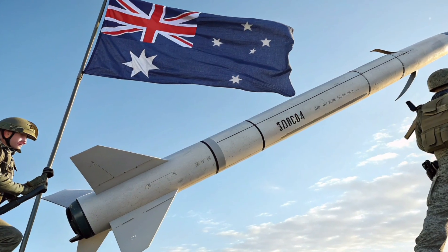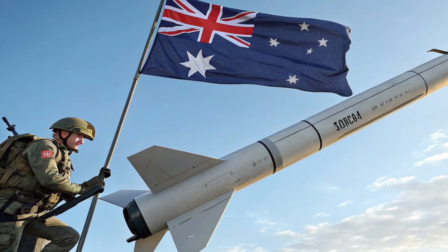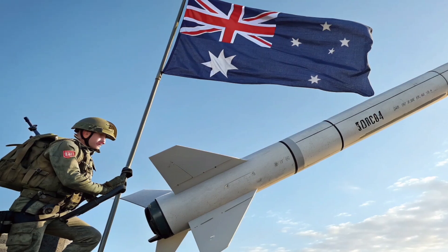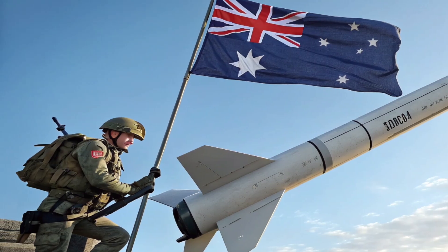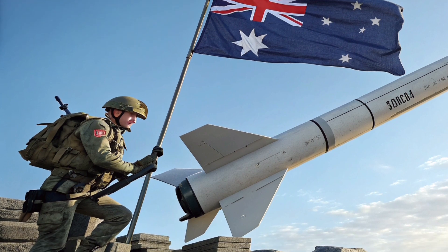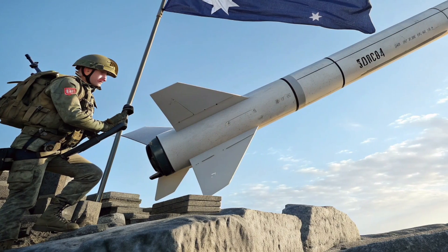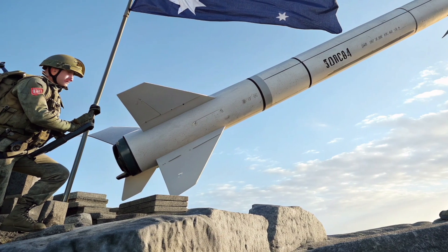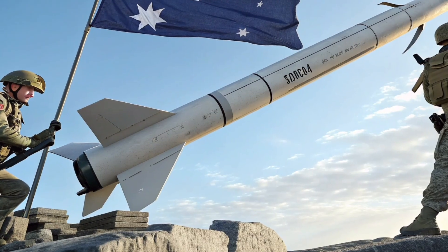From a tactical standpoint, the 2026 Tomahawk gives commanders heaps of flexibility. It can be launched from ships, submarines, or coastal defense setups. Its compatibility with vertical launch systems means rapid deployment, while submarine launches provide a stealthy and survivable strike option. That adaptability ensures the Tomahawk is effective in all sorts of operations, whether localized conflicts or part of a bigger strategic plan.